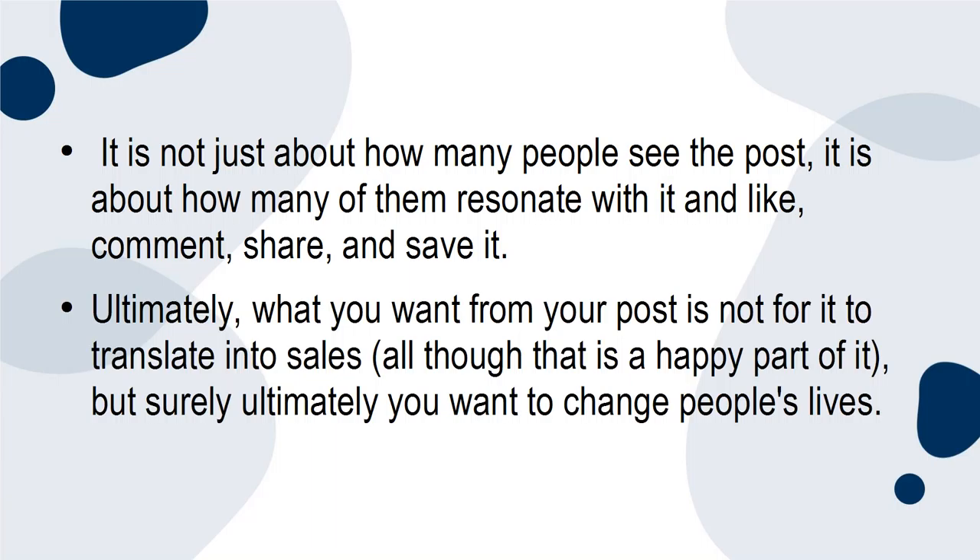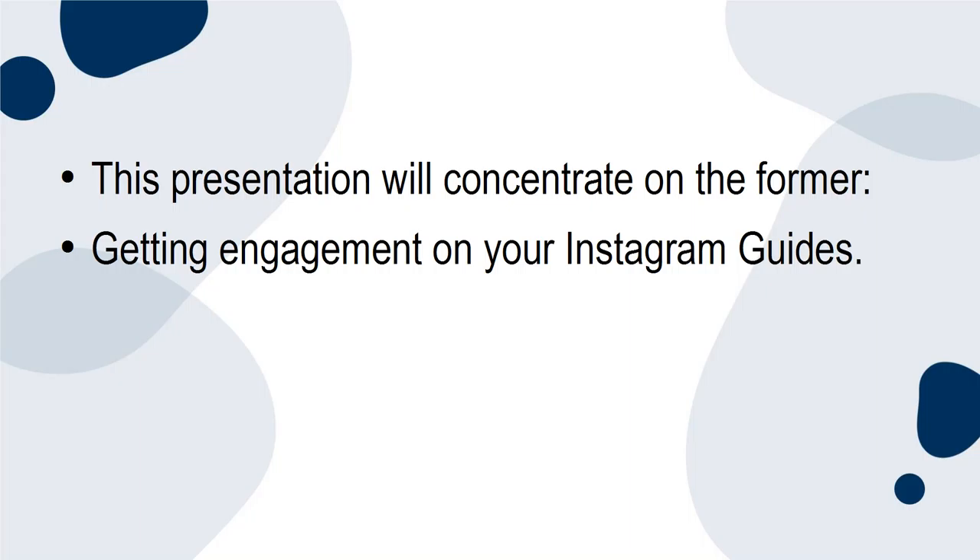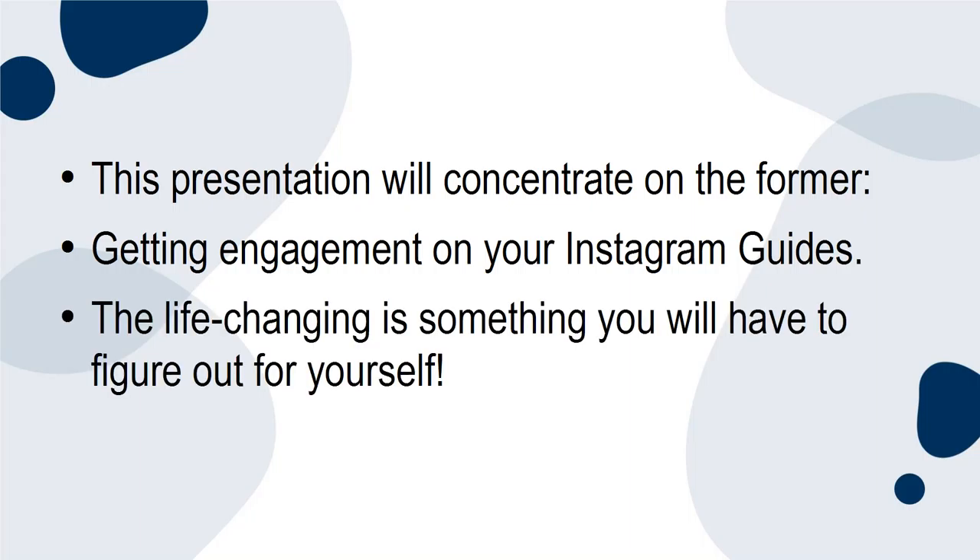Ultimately, what you want from your post is not just for it to translate into sales, although that is a happy part of it. But ultimately, you want to change people's lives. This presentation will concentrate on the former — getting engagement on your Instagram guides. The life-changing is something you will have to figure out for yourself.